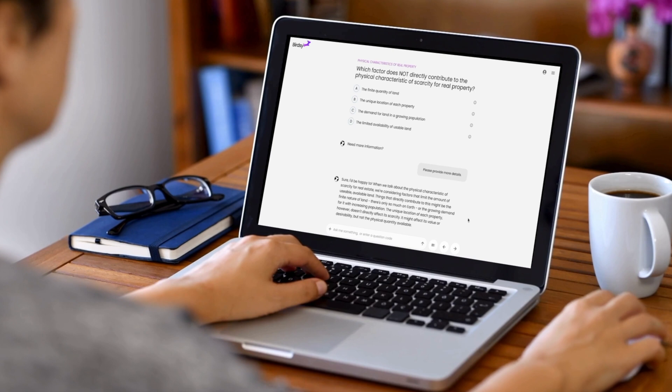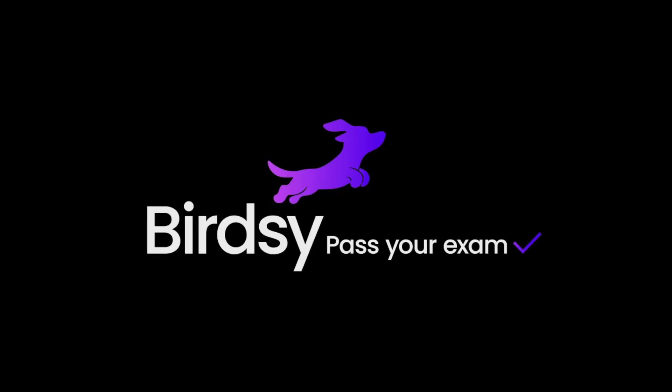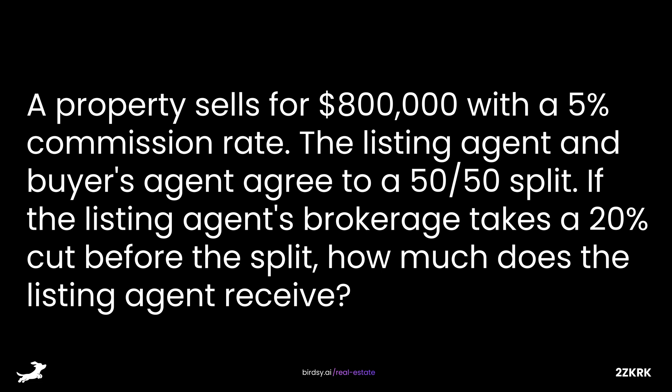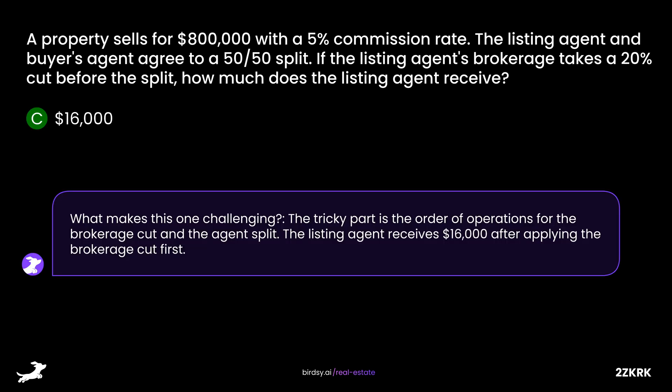A property sells for $800,000 with a 5% commission. The listing agent and buyer's agent agree to split it 50-50. The listing agent's brokerage takes 20% before the split. How much does the listing agent receive? Is it A, $20,000; B, $18,000; C, $16,000; or D, $15,000? The answer is C, $16,000. The tricky part is the order of operations — the brokerage cut is applied first, then the agent split, leaving the listing agent with $16,000.